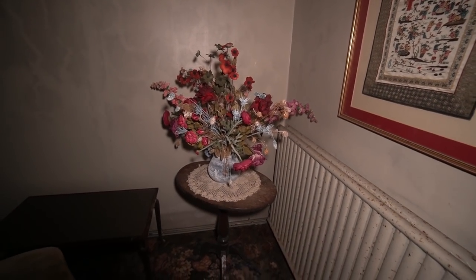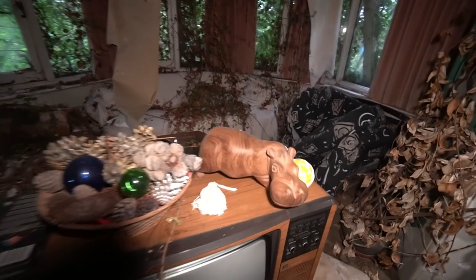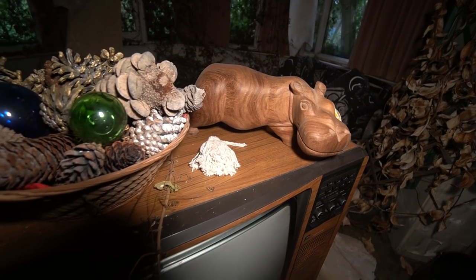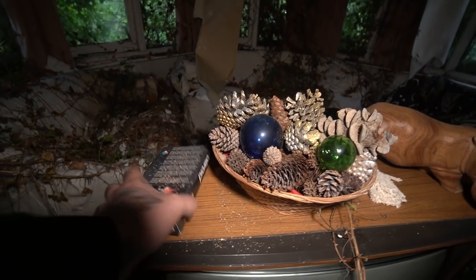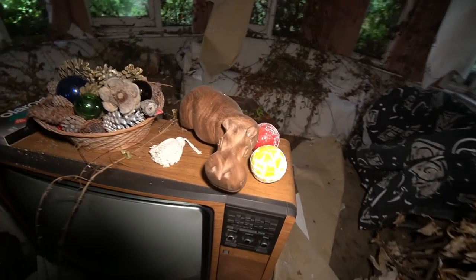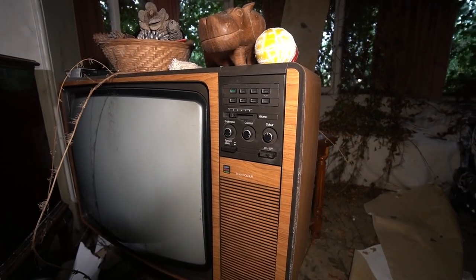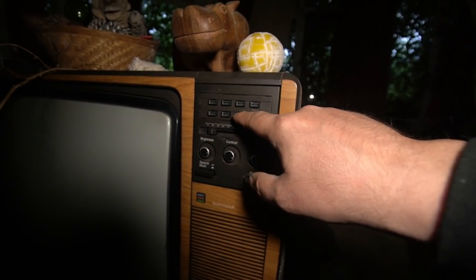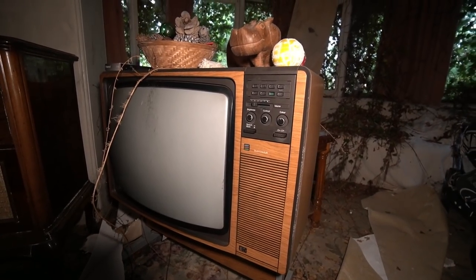There are Christmas decorations in this bowl here as well — little baubles. There's a homemade video there — dread to think what's on that. I like seeing these old TVs. Proper throwback — Studio Colour. Look at that — old tube-back TVs.